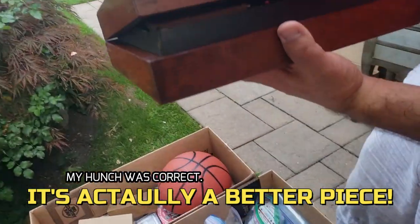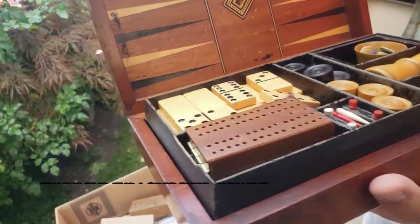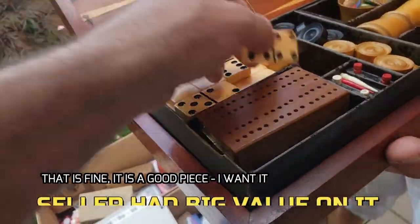This is an English traveling game. Dominos too! How much is that?